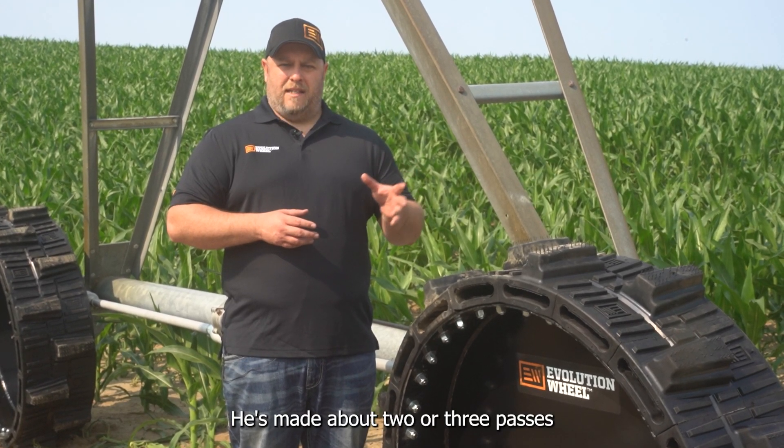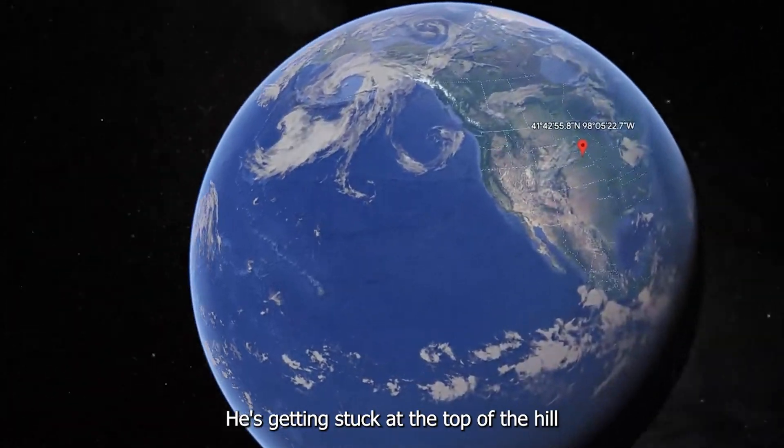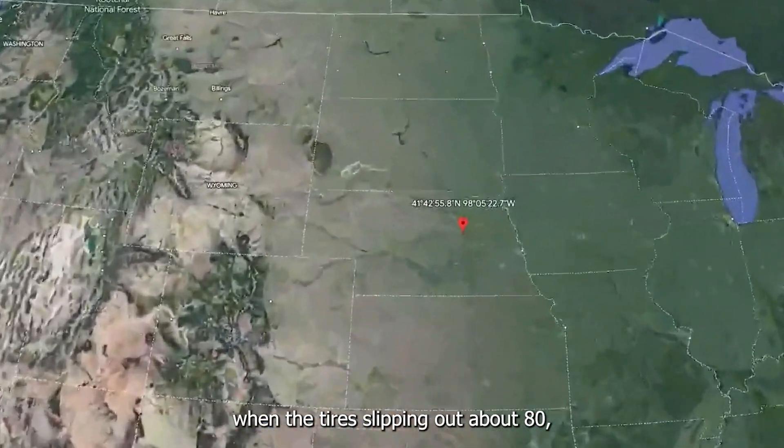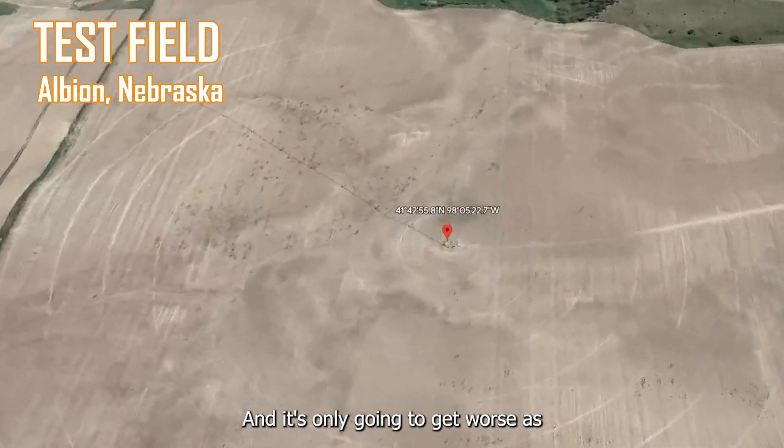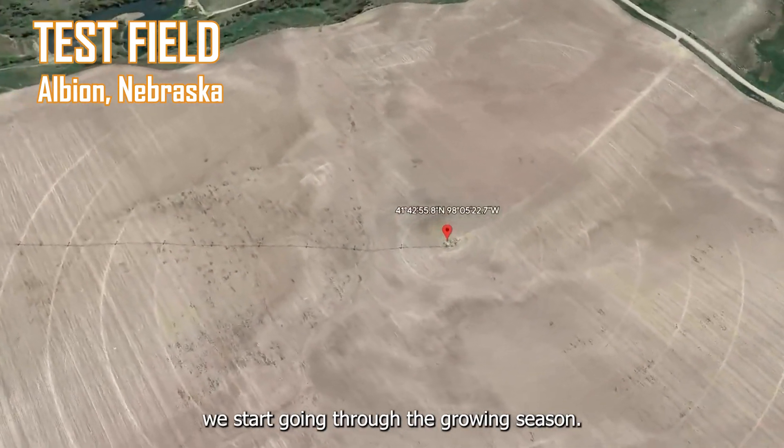He's made about two or three passes with his air-filled tires. He's getting stuck at the top of the hill when the tire's slipping out about 80-90% of the way to the top. He's also getting stuck in some really low, silty spots, and it's only going to get worse as we start going through the growing season.